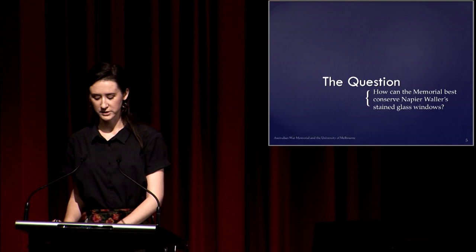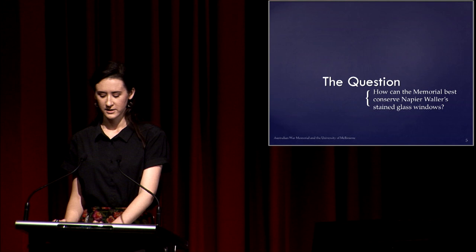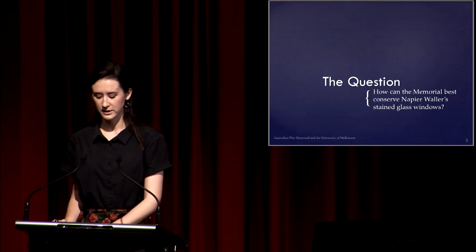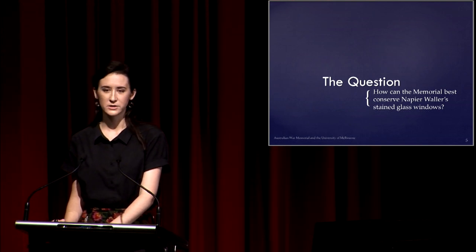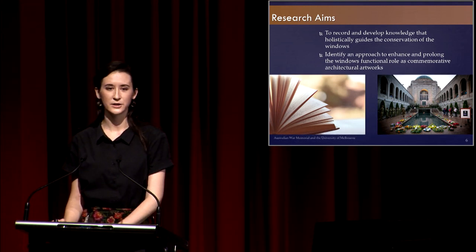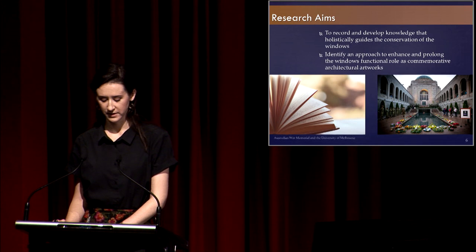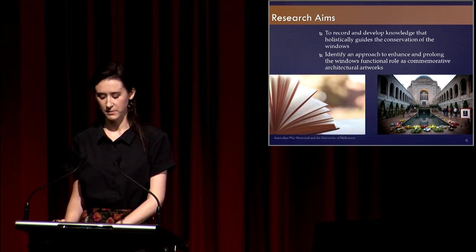The primary question posed to me at the start of this project was: how can the Memorial best conserve these stained glass windows? We want to preserve the significant values embodied by the windows to enhance understanding and appreciation of the stories they tell into the future. As a heritage-listed institution, as part of the parliamentary VISTA listing among other listings, the Memorial is also obliged to preserve the significant original fabric of the building to the best of our abilities.